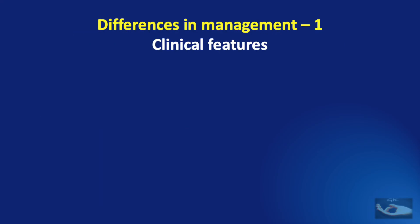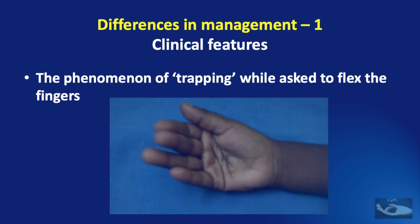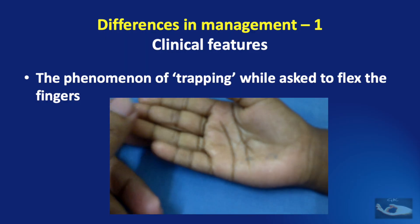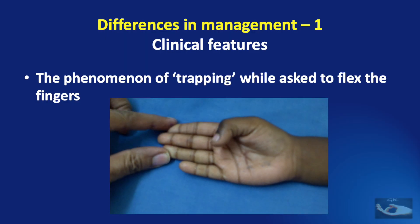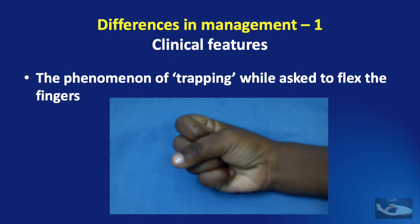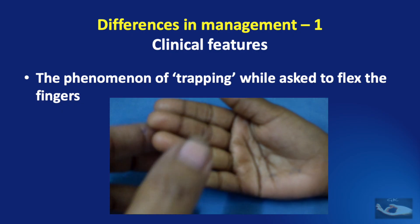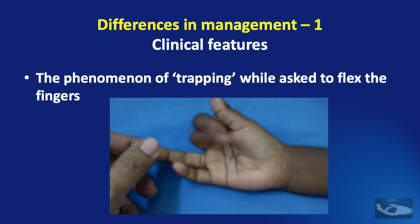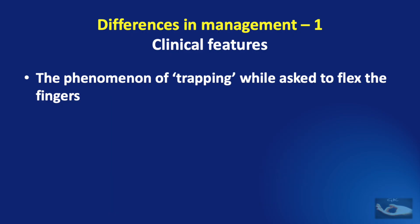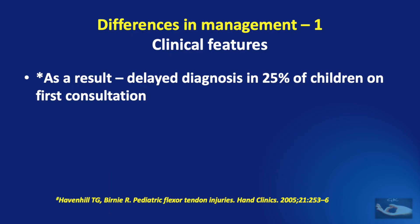First, let us consider the differences in the clinical features of pediatric flexor tendon injury. The most important is the phenomenon of trapping while asked to flex the fingers. Children usually do a quick flexion and they hold the finger that has been injured within the grip of the neighboring finger that is acting, and it makes it look as though there is no injury to the flexor tendon. This is a natural movement called trapping, and because of this feature, there is a delayed diagnosis in 25% of children on the first consultation.